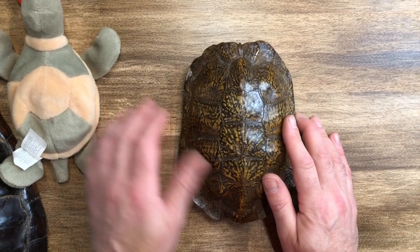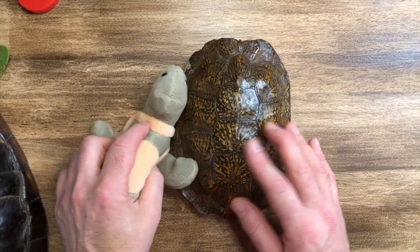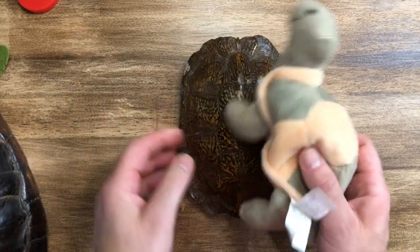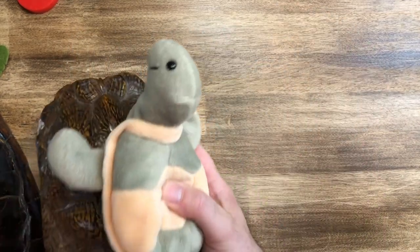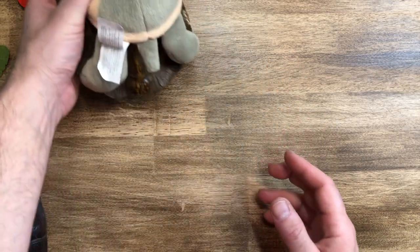If the turtle didn't have a shell, a fox or a raccoon could come and take him away. So the shell really helps protect him. Today you're gonna pretend to be a turtle — you have to make your turtle shell!